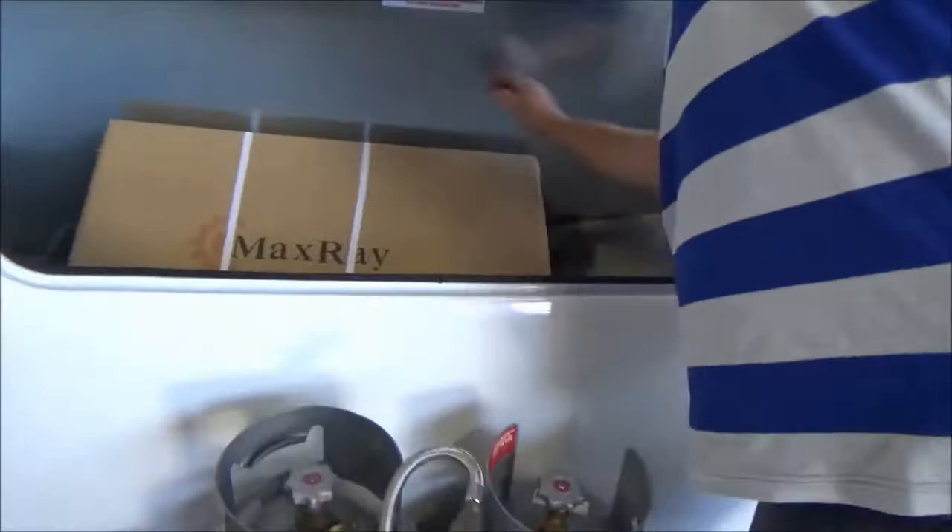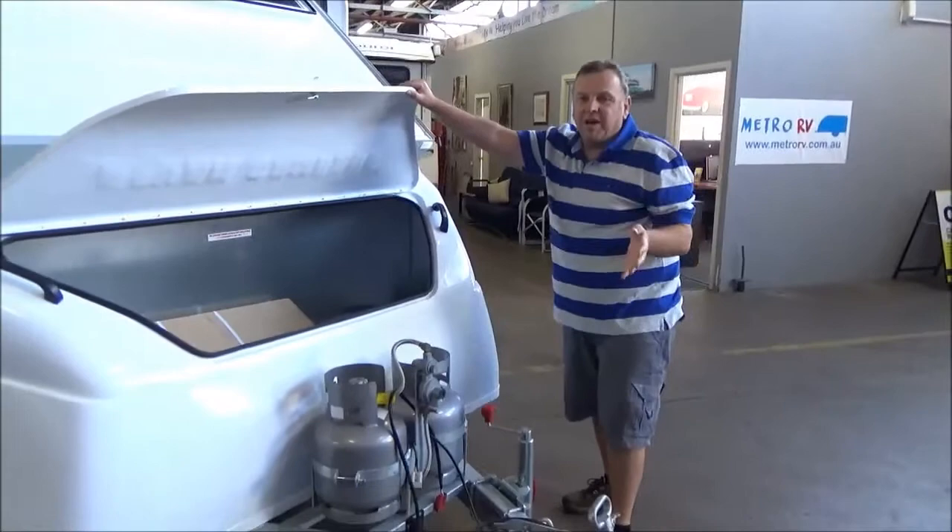I want to emphasise this van is — well, it's not brand new, but it's brand new. It's never been used, it's not been slept in, it's not been nothing. It's bought, taken home, and the next step, it came here. And it has a brand new solar panel.